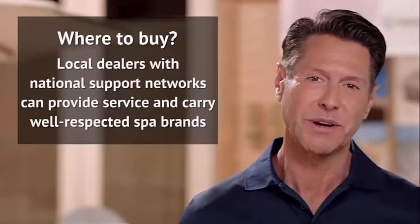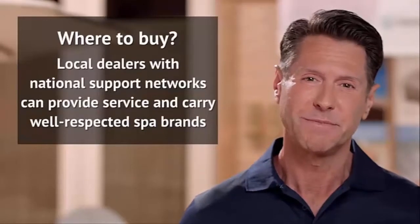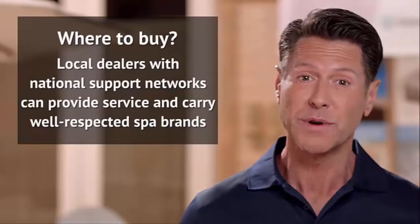Where's the best place to buy a hot tub? It's almost always a local dealer with a national support network, who will be able to provide service for the life of your hot tub. These dealers carry spas from world-renowned manufacturers and have the institutional standards and level of expertise necessary to do a quality, professional job of supporting you and your spa.